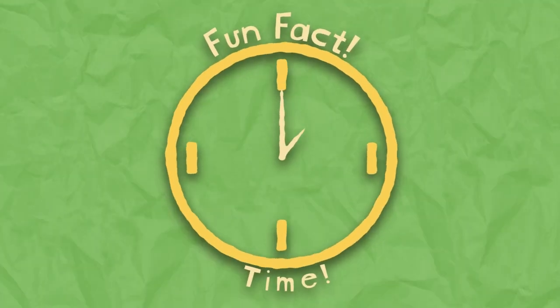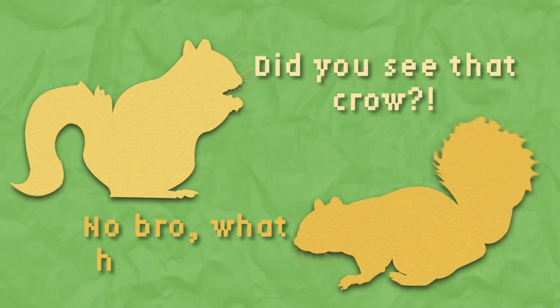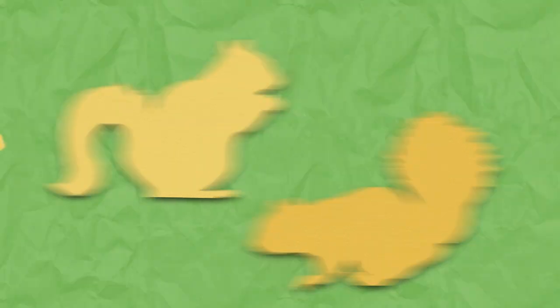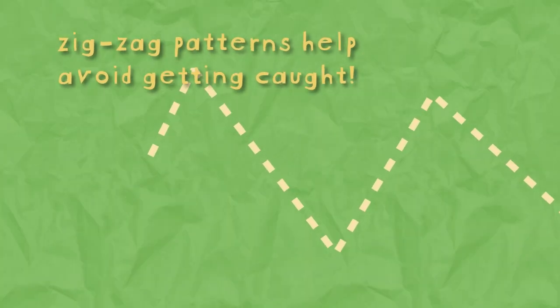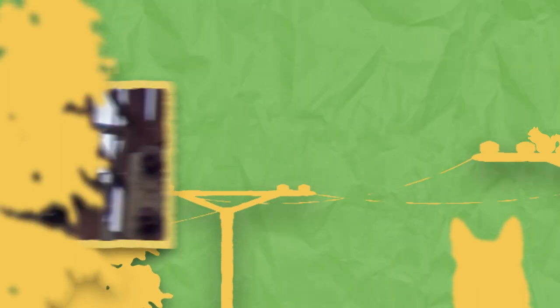Fun fact time! Did you know that related individuals may protect a territory and communicate by vocalizations and postures like tail flicking? These guys are hard to catch, too. Being quick and agile, they will run in zigzag patterns to escape predators. They also have a warning call to alert others to predators in the area.